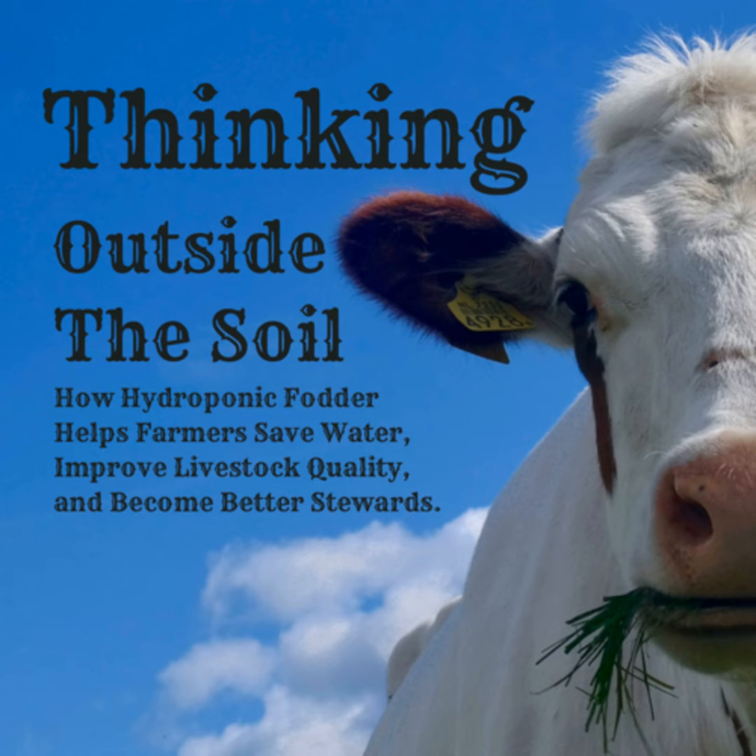Today I wanted to talk about hydroponic clover a bit more and wrap up some questions I've had about it. But real quick — if you like what you've heard or want to hear anything else, please leave me a comment, send me an email at shawn@thinkingoutsidethesoil.com, follow the show, and leave a review so others know why they should follow too.